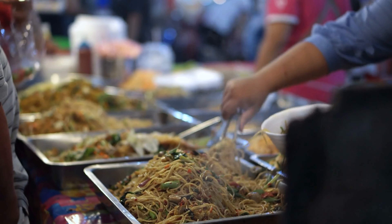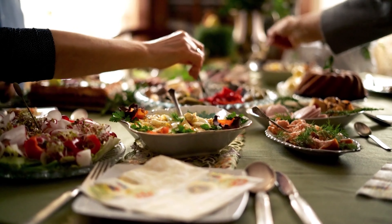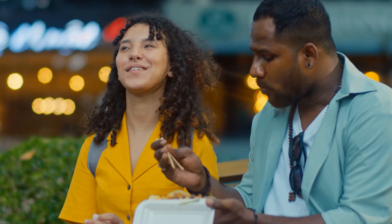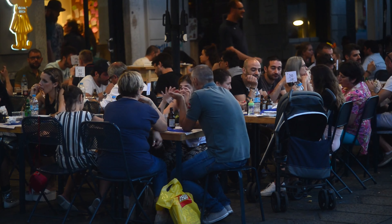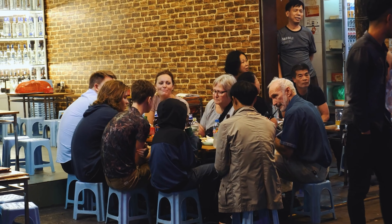It's also crucial to be open-minded about unfamiliar foods. Embrace the opportunity to try dishes you've never encountered before. You might discover new flavors and textures that surprise your taste buds in the best possible way. Stepping out of your comfort zone can lead to some of the most memorable culinary experiences.